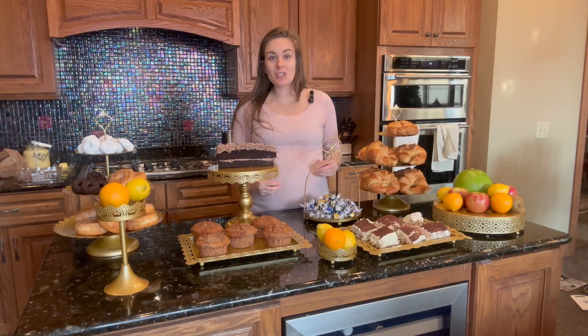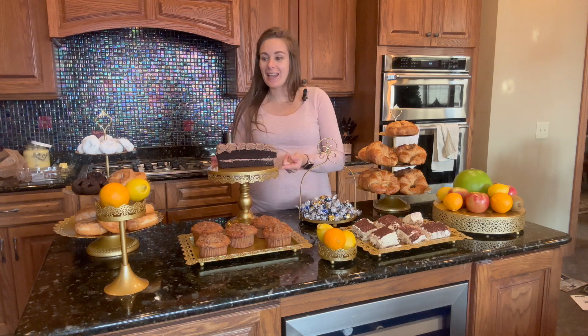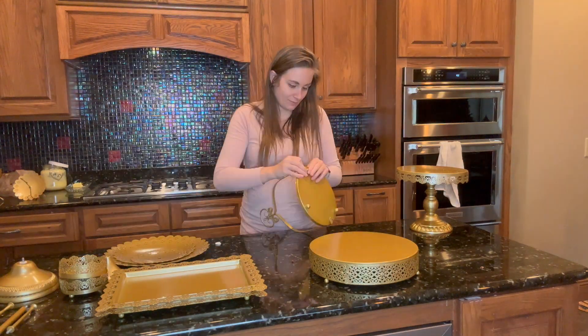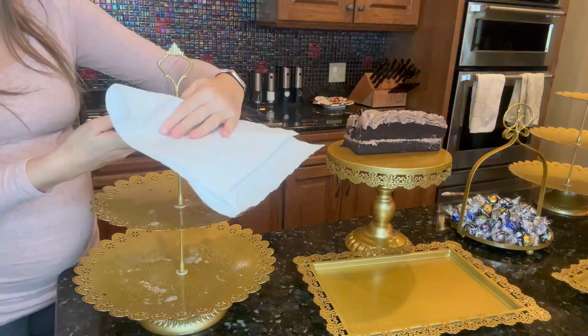Some of the pieces do unscrew and collapse, such as the handle on this one, this cake stand, these two, and this small circular pedestal — all can be disassembled with minimal effort. And everything has smooth rounded edges, so it makes it effortless to clean too.